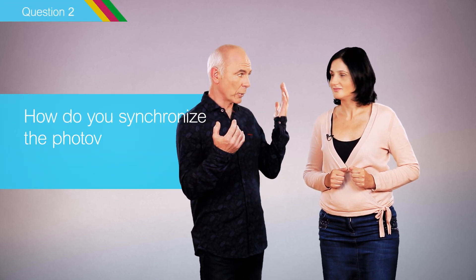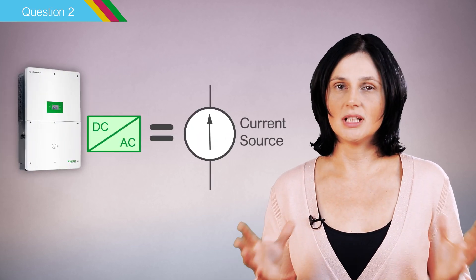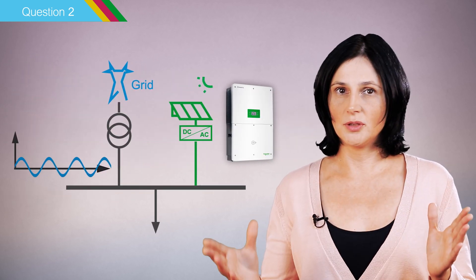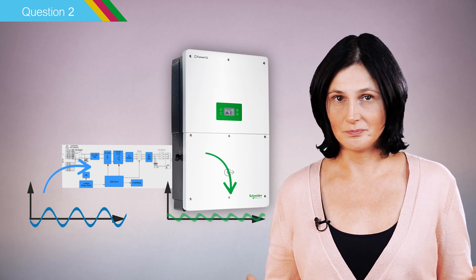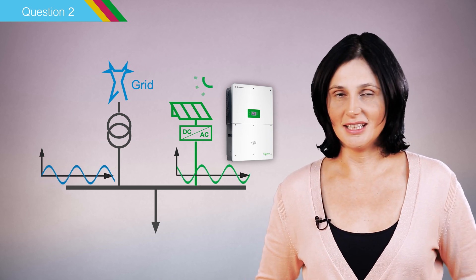Second question: how do you synchronize the photovoltaic production with the grid supply? Grid-type photovoltaic inverters are current sources. They do not provide voltage and frequency reference by themselves. When connected to the electrical installation, they measure the voltage and frequency at their connection point and deliver a power output synchronized with this voltage and frequency. Thus, the inverters do not generate a mismatch or instability in the electrical installation.